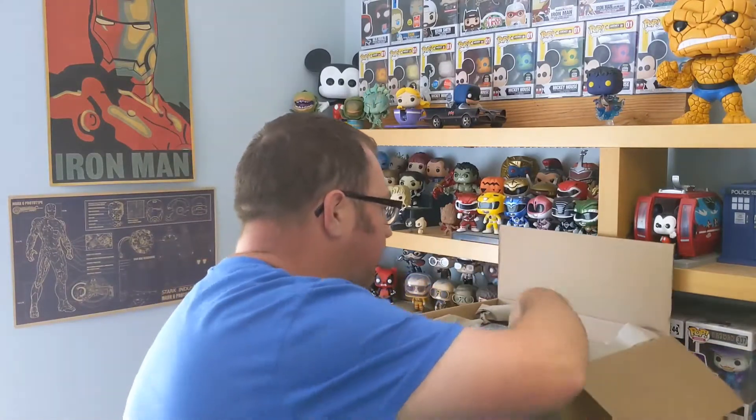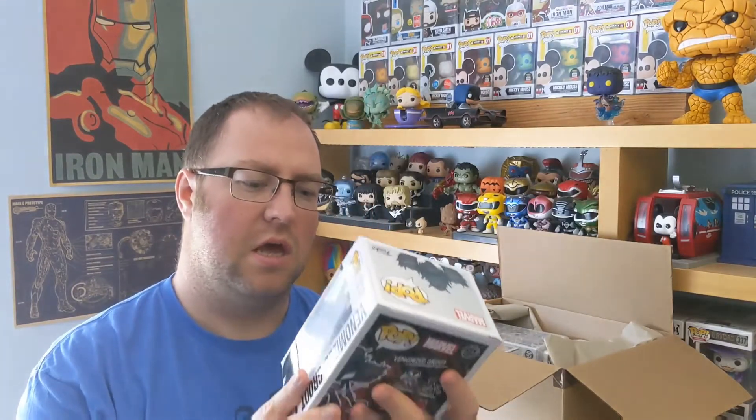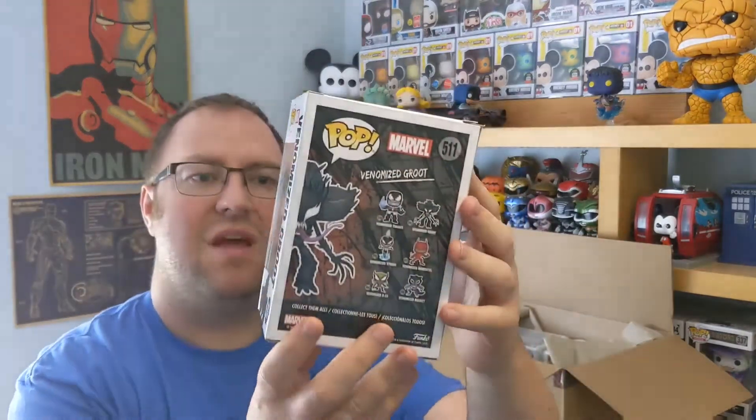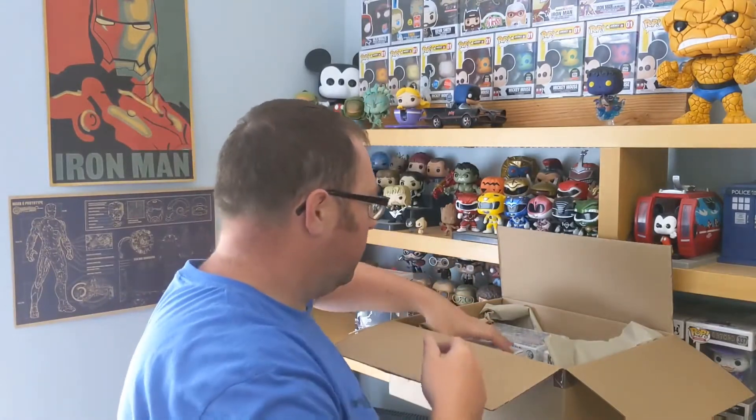Straight away I can see one we've already had. This one is Venomized Groot. I had this previously — I can't remember where from, I think it came in a Pop in a Box or a Damage Mystery Box as well. It's an alright pop. It seems a bit brighter in colour than my previous one. Not a big fan of Venomized Groot, in all honesty. And I can't see any damage on this either — which is a bit odd for a Damage Mystery Box.